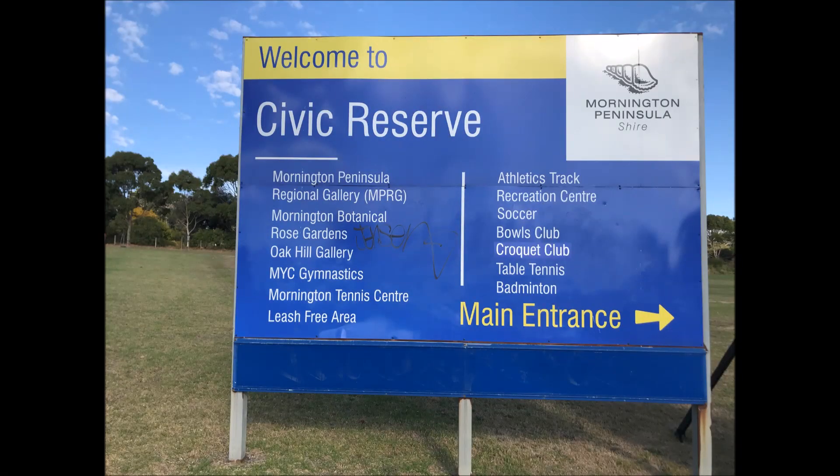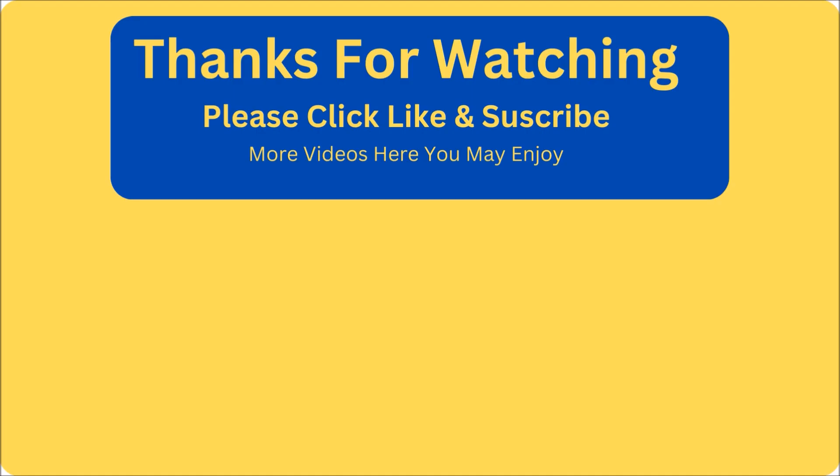Thanks for joining me on this tour of the Mornington Botanical Rose Garden. I hope you enjoyed it. Thanks for joining.